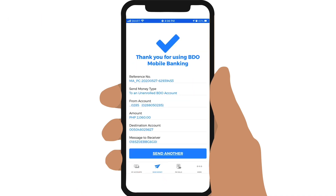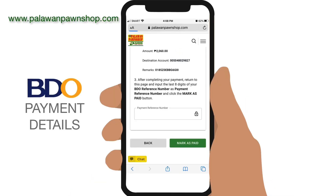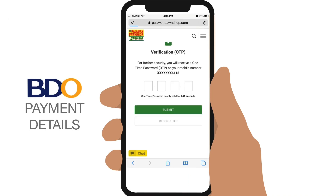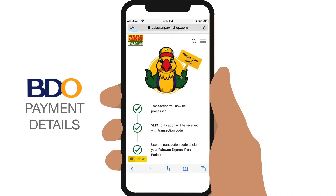Tap on Continue. Once paid, take note of the last eight digits of your reference number and enter it in your Palawan Express transfer. Tap on Mark as Paid, and enter the OTP or one-time password that will be sent to you via text message. Tap Submit and your transfer is complete.